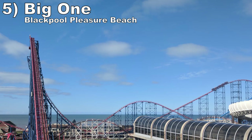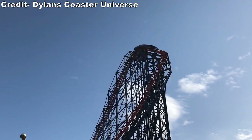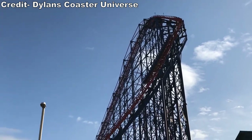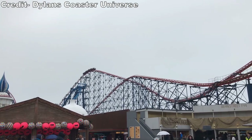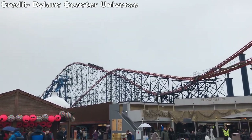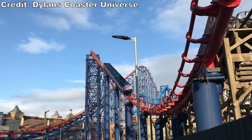Number 5: The Big One at Blackpool Pleasure Beach. This hyper coaster starts off with one of my favorite drops out there — it is devilishly twisted and the trains violently snap down it. The rest of the layout is pretty mild with only some weak pops of airtime here and there, but you get a long and scenic ride as you wind your way through the park. The visuals are fantastic.